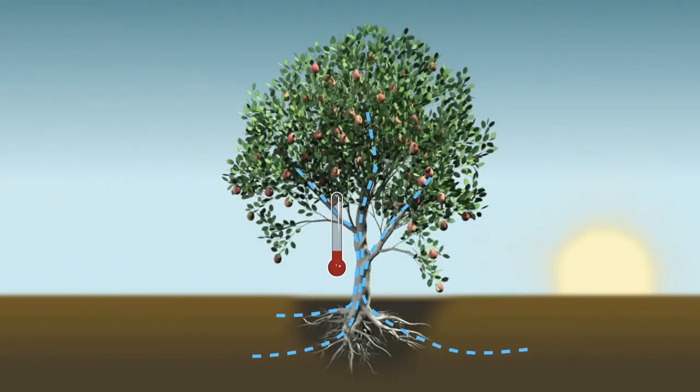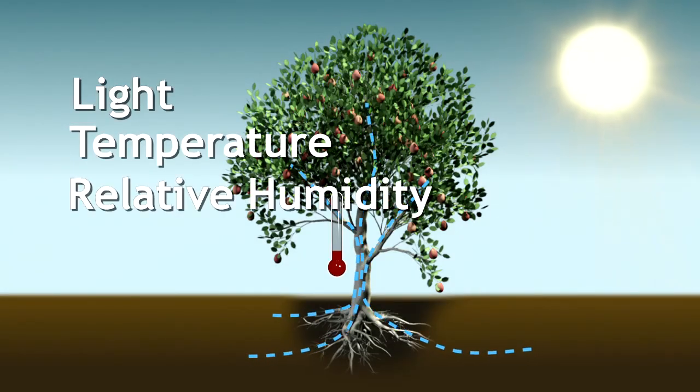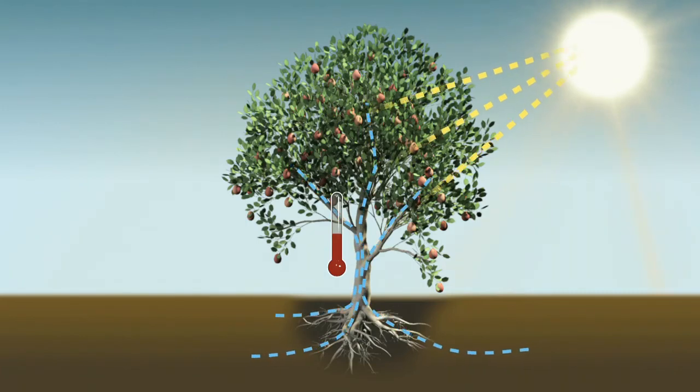There are three environmental factors that affect water loss: light, temperature, and relative humidity. If the plant is able to offset water loss by uptake through the root system, there is no stress and the crop remains productive.